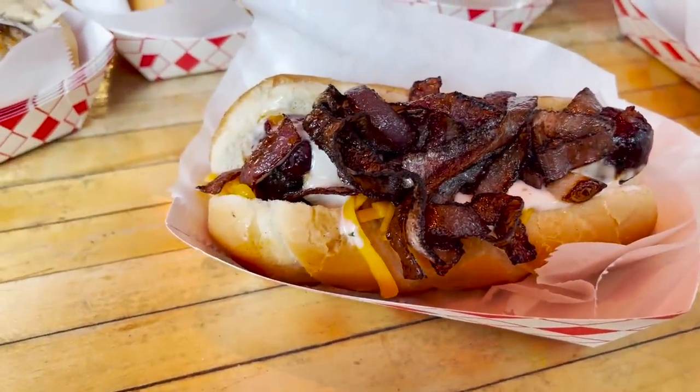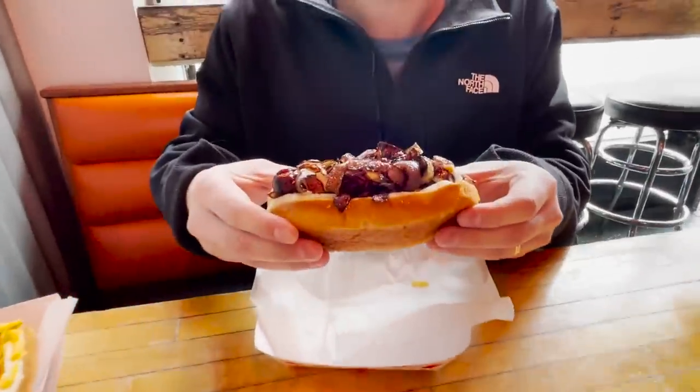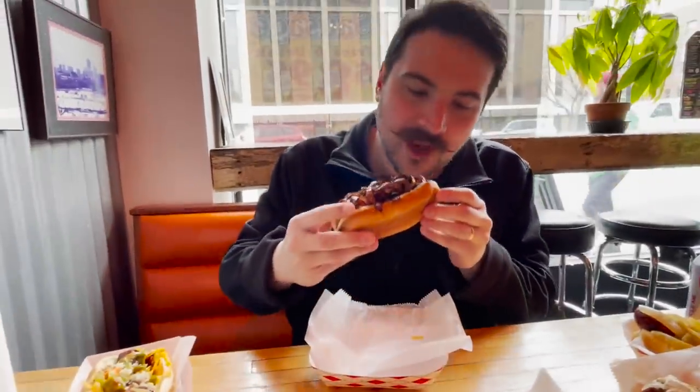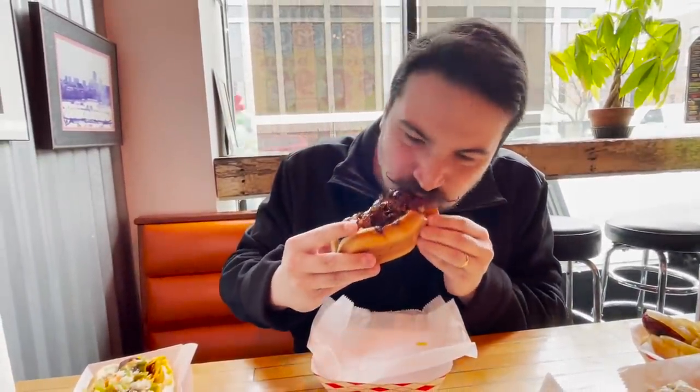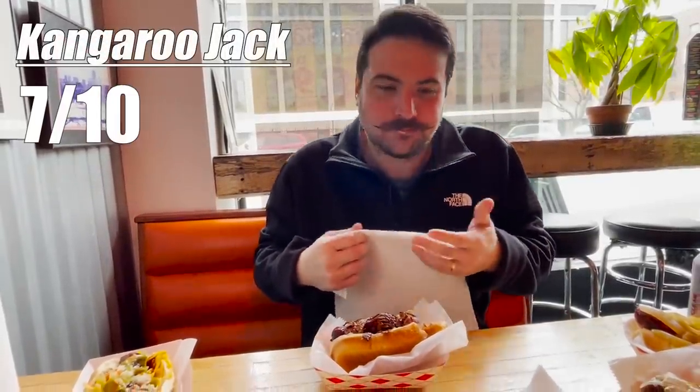First up, we have the Kangaroo Sausage, topped with cheddar cheese, buttermilk ranch, and fried onions. It's a dense sausage with a little bit of sweetness to it. It's not bad, but it's also not great. It's a unique taste that can only be described as almost beef and not quite pork. Seven out of ten.